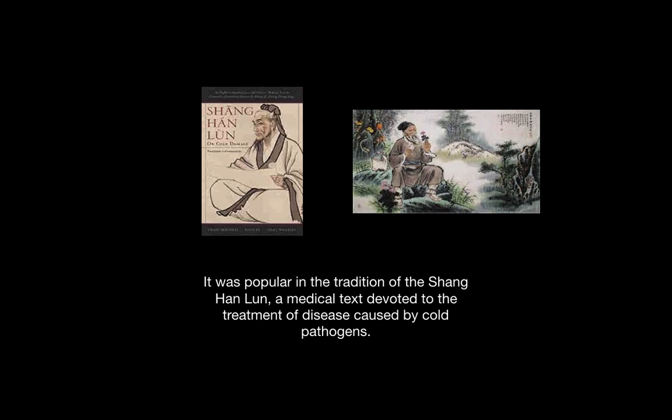It was popular in the tradition of the Shanghanlun, which is a medical text devoted to the treatment of disease caused by cold. It was prized for its ability to enhance the chi, strengthen it, and prevent pathogens caused by wind and cold weather from penetrating into the body.